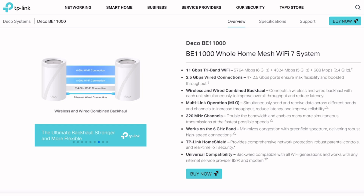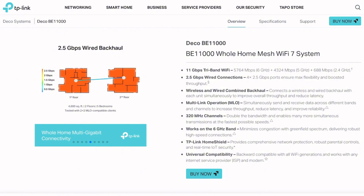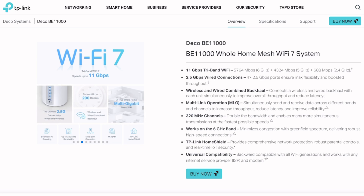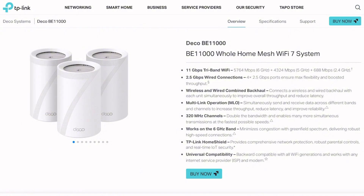After diving deep into the system, I found something fascinating. This isn't actually a new router — it's literally rebranded BE65 Pro units bundled together. TP-Link just slapped a new model number on existing hardware and called it a day. Peak capitalism right there.